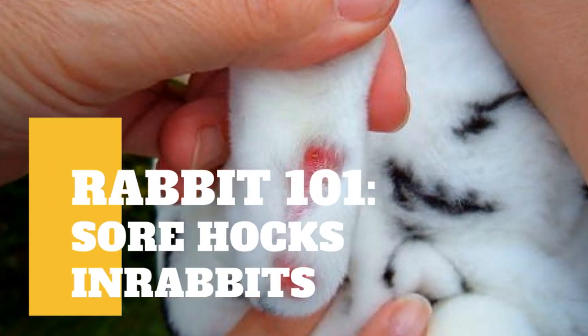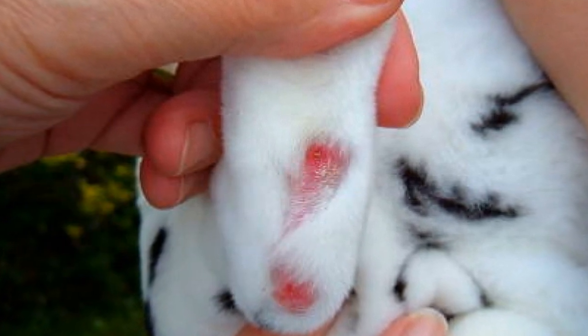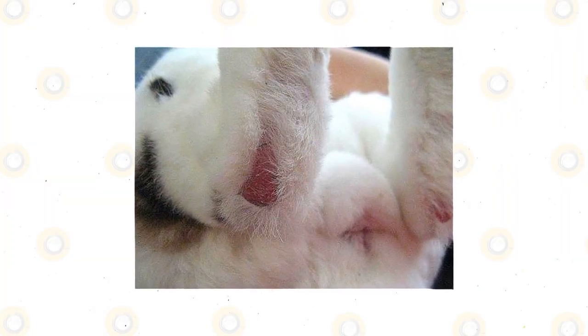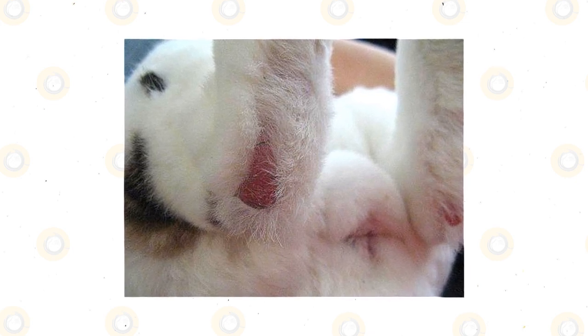Rabbits in the wild live in cozy burrows dug in soft earth, lounging during the day in grassy fields or forest floors covered in leaves. This is the life that rabbit feet were designed for — their claws were meant to dig into the ground, providing traction to help them run, hop, and dig.